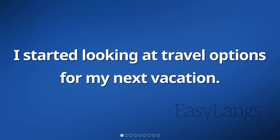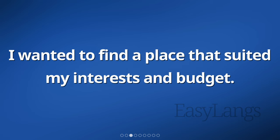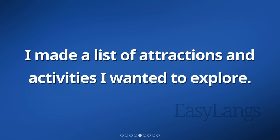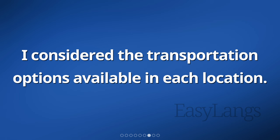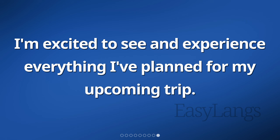I started looking at travel options for my next vacation. I spent time researching and comparing different destinations. I wanted to find a place that suited my interests and budget. After gathering information, I started planning my trip. I made a list of attractions and activities I wanted to explore. I also looked for accommodation options that fit my preferences. I considered the transportation options available in each location. Finally, I created an itinerary with specific dates and planned out each day of my vacation. I'm excited to see and experience everything I've planned for my upcoming trip.